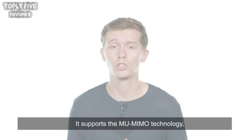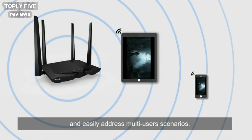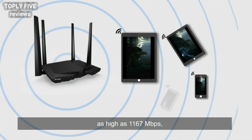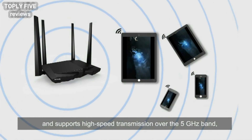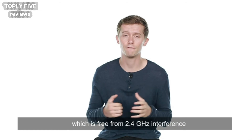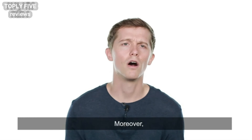It supports MU-MIMO technology, which helps effectively improve communications and easily address multi-user scenarios. The AC6 offers a total dual band throughput of as high as 1167 Mbps, and supports high speed transmission over the 5 GHz band, which is free from 2.4 GHz interference and gives full play to megabit broadband, making it the top choice of optical broadband users.